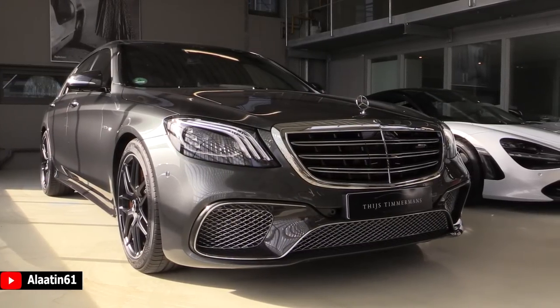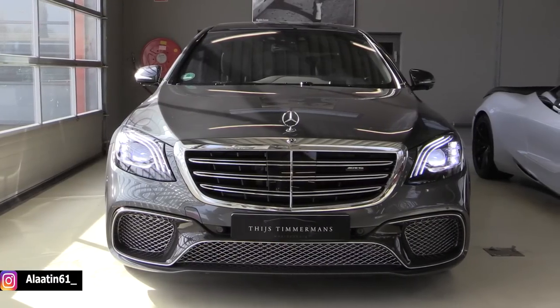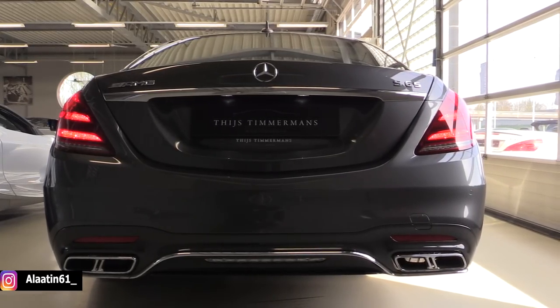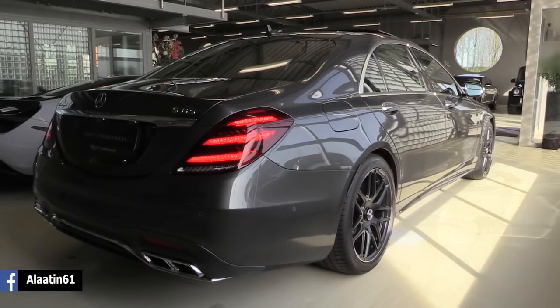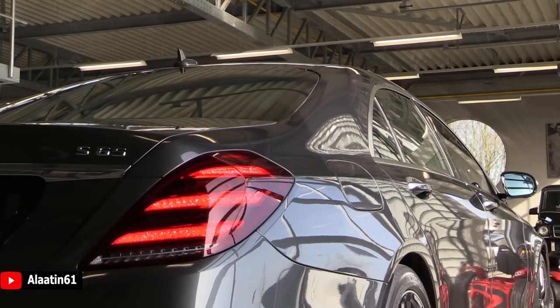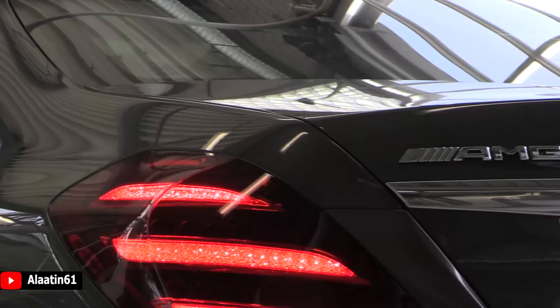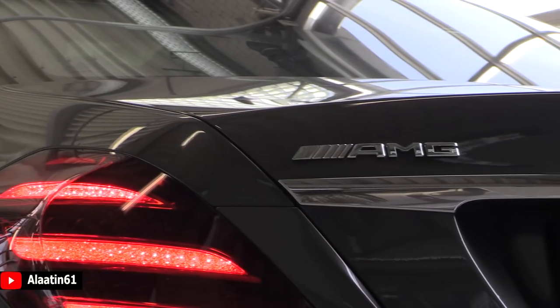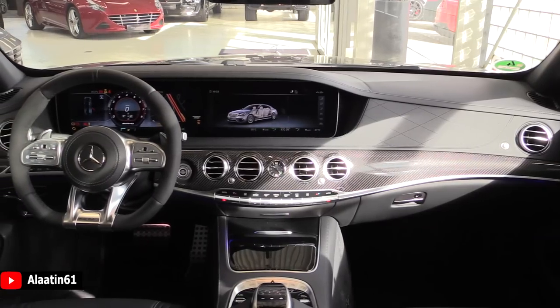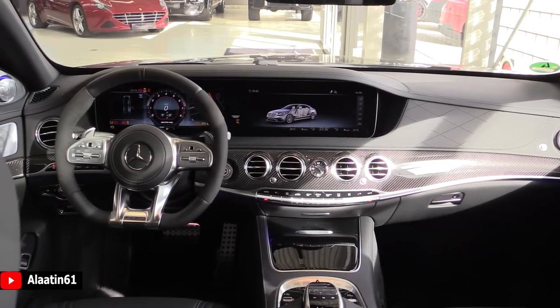Welcome to ALA 10601. This is the S65 AMG Long. Today I'm sitting in this beautiful Mercedes S65 AMG Long wheelbase V12 biturbo.